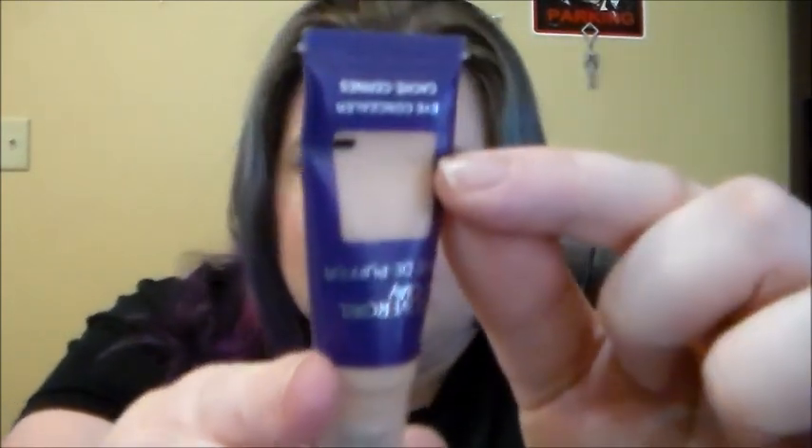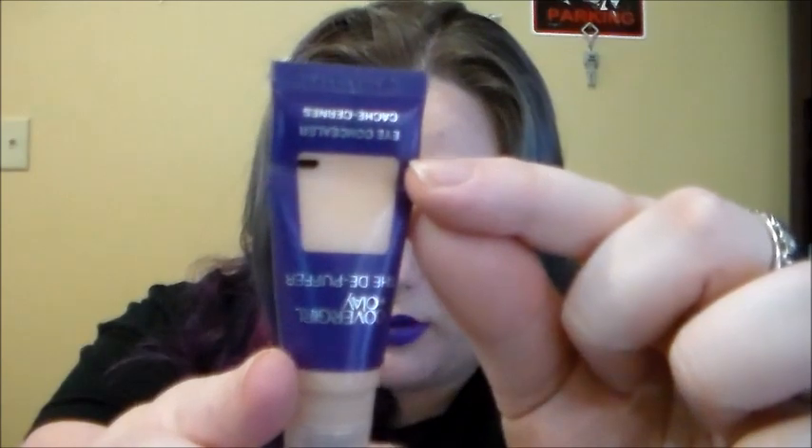Next, we have the CoverGirl and Olay Depuffer Eye Concealer. This is about where I'm currently at. While it's okay for a concealer, I've really fallen in love with the Tarte Creaseless Concealer because I had some samples of it. So I'd like to get this out of my collection so I can go buy that.